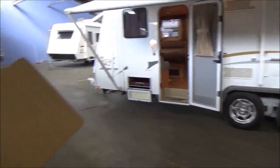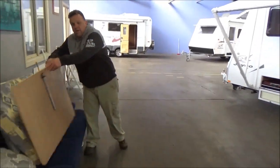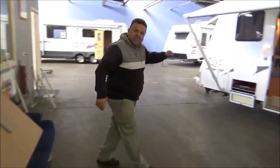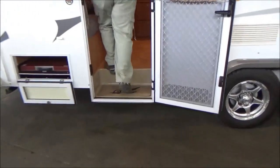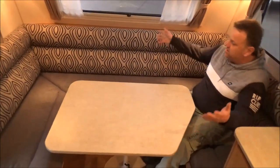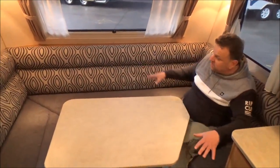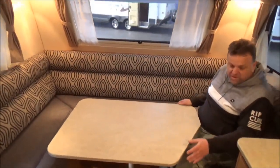So this is everything that's included to turn this into a bed. By far my favourite layout — these club lounges — so you can have a dinner party. And this can become, well, you'd probably call that a queen bed.